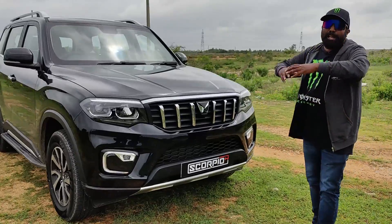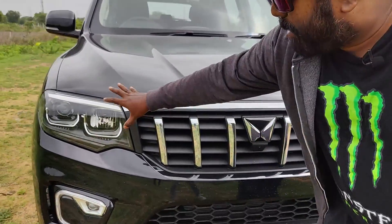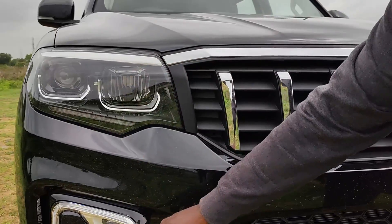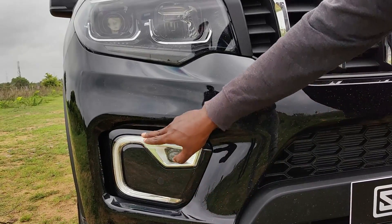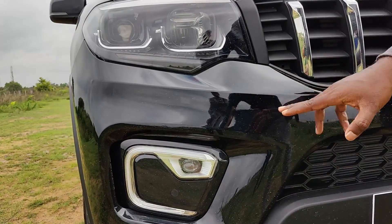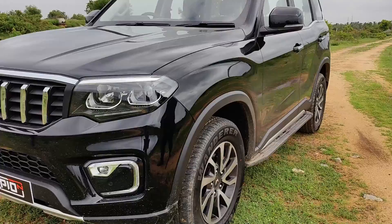But it looks larger than life. Look at the grille — you have the chrome accents right here, the new Mahindra logo, the double-barrel LED lights, and they look absolutely stunning. And first in segment: projector LED fog lamp, along with a scorpion-tail kind of DRL that really highlights its persona and underscores the rugged, beastly design lurking underneath.